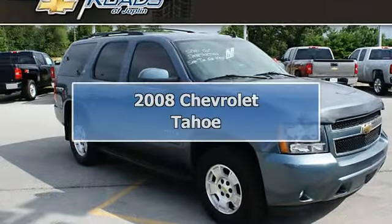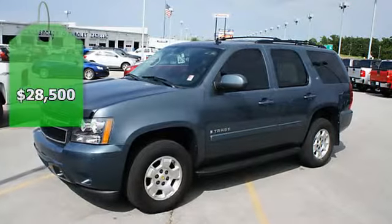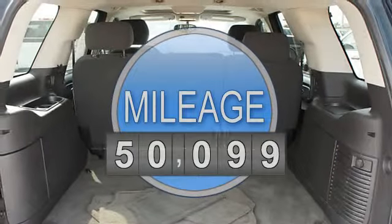2008 Chevrolet Tahoe SUV 5.3, four-wheel drive. This vehicle features the following equipment: four-speed automatic, four-wheel drive, power steering.